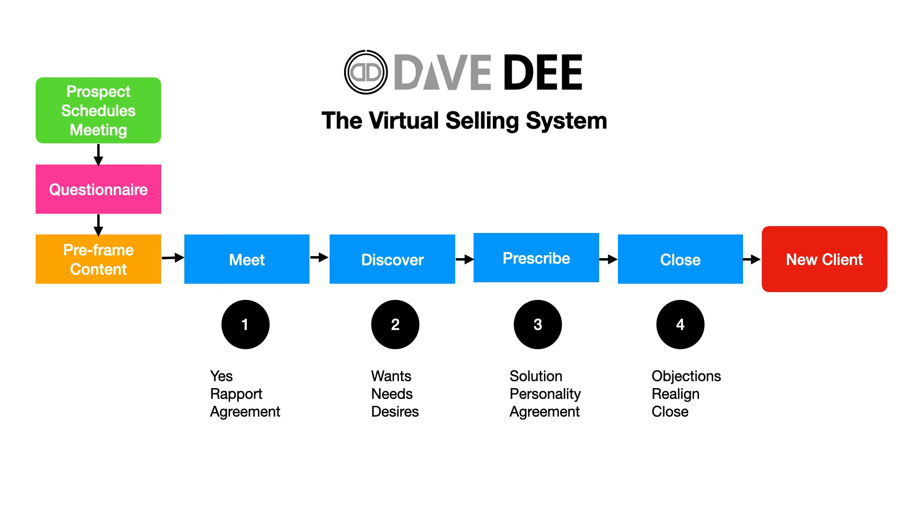That is the basic framework for the virtual selling system. If you follow it, it works like gangbusters. You don't come across as being a salesperson. You maintain your professionalism. You get the prospect what they truly desire, and as a result, you get what you truly desire as well. If you got some value from this video, please like it and subscribe to the channel. Also, comment below because I do read all of the comments and will answer your comment as well. Thanks so much for watching this video, and I'll talk to you again soon.